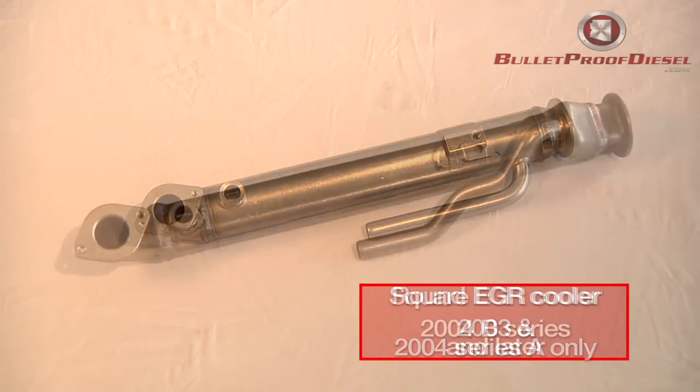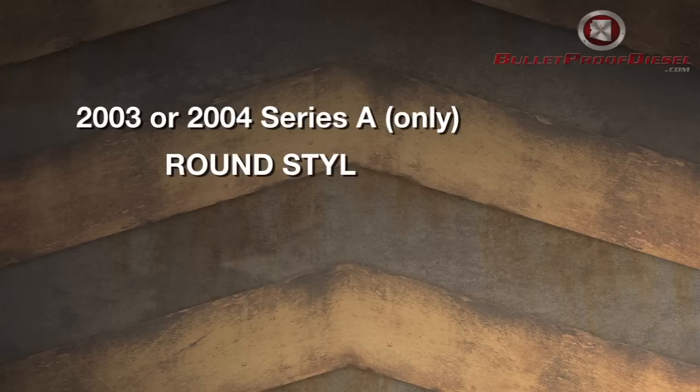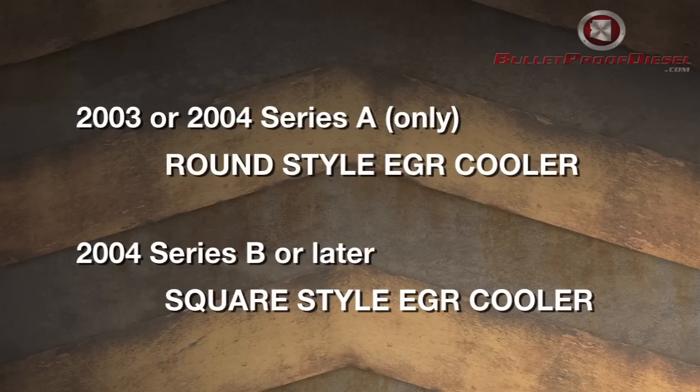However, if your VIN code says 4EB — like 4-Echo-Bravo — that means you've got a square style cooler. That's the second edition of the sequence numbers, and those all have the square. So again: 4EA with the 12th digit as A, you've got the round. 4EB, or C, or D, or E, you've got the square. And that's how you can tell if you have the round or square style EGR cooler.